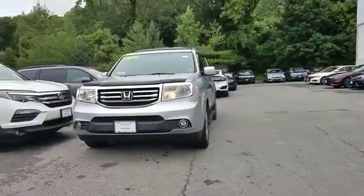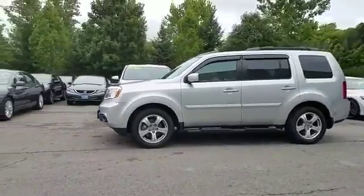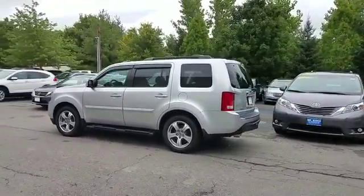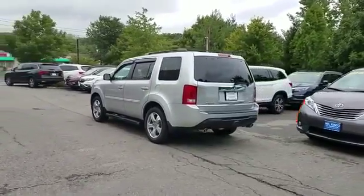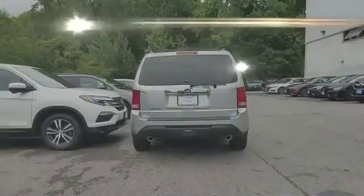2014 Honda Pilot with less than 49,000 miles on the odometer. This SUV offers space as well as power and performance. Experience the difference with these exceptional built-in comfort and convenience features.